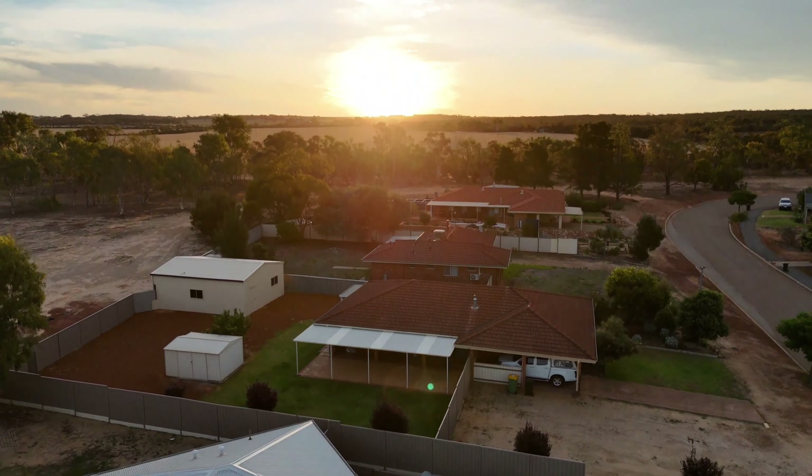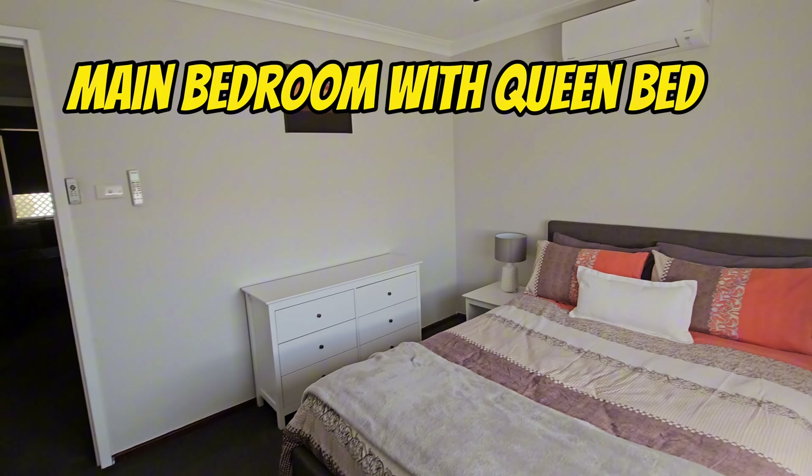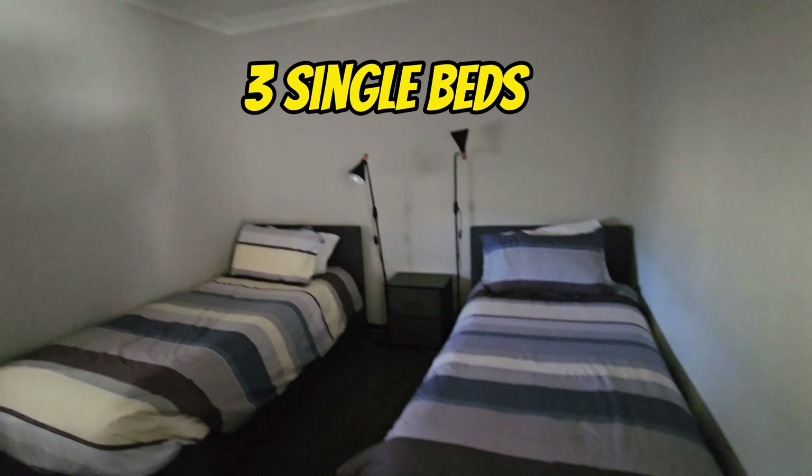There are two units — we were in the A unit, and it's like a two bedroom house. The main bedroom has a really nice comfortable green bed, and there's another room with three single beds, so you could travel with a few children if you wanted to.